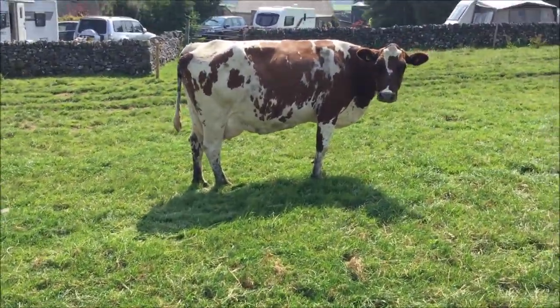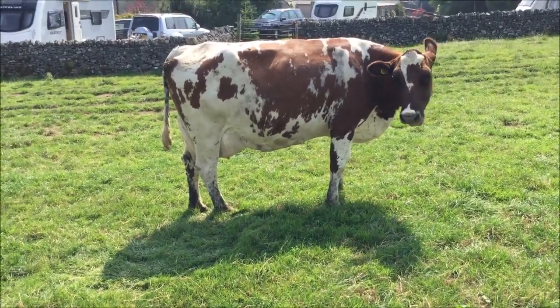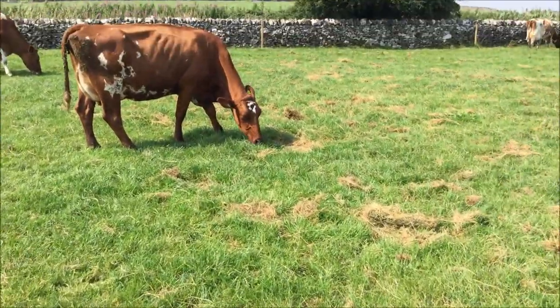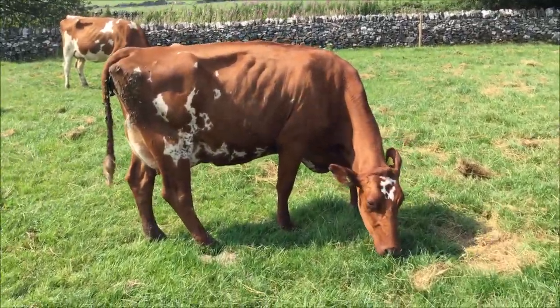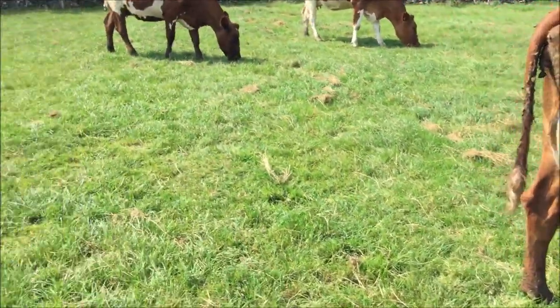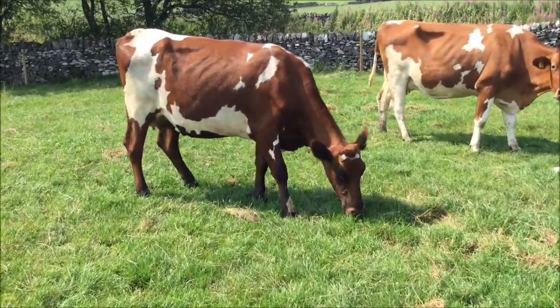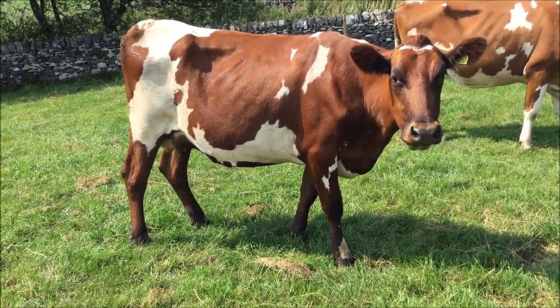That's the fifth calver by Hilltown Oblique. The Myra family, which originated from Wheat Rig — this dam has done 100 tonnes. A fresh second calver by Whitecroft Furtado. Huntington Mandela heifer, calved at Christmas, milked very well.